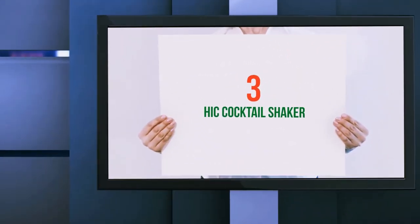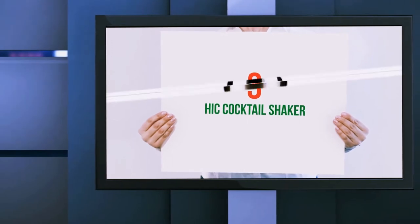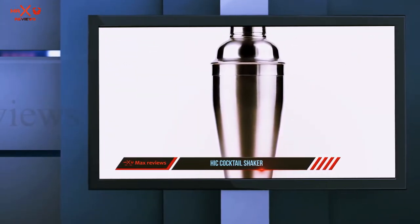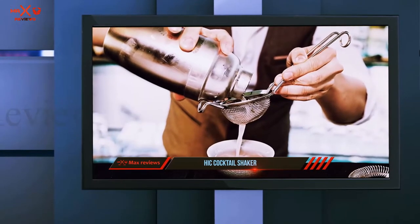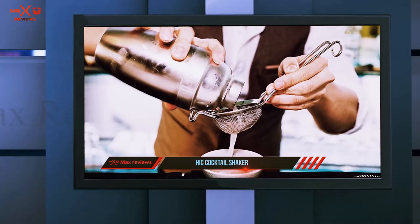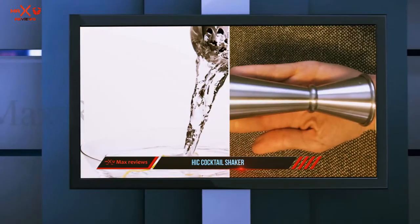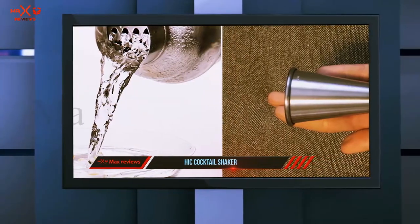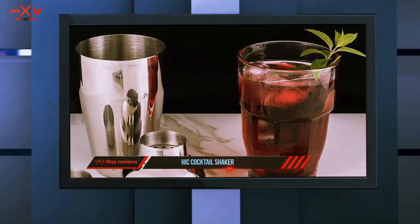Starting at number 3: the Hick Cocktail Shaker. This is a great gift for family and friends and looks cool because it's a penguin cocktail shaker. It comes with a jigger cap and a strainer top. Hick claims that it's the best cocktail shaker on the market because you won't have watered-down drinks or unwanted things floating in your drinks.